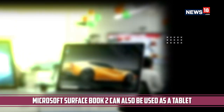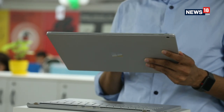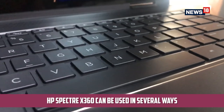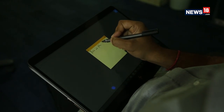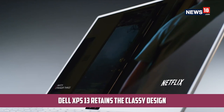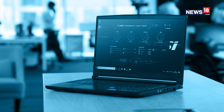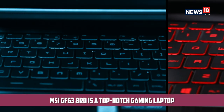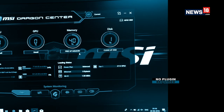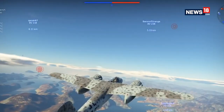The Microsoft Surface Book 2 is the closest a Surface computing device has come to the sheer power of the Apple MacBook Pro lineup, and can also detach the keyboard for use as a tablet. Then there is the excellent HP Spectre X360 with a 360-degree hinge allowing you to use it as a laptop, a tent, display-only, or as a tablet. The Dell XPS 13 retains the very classic design of its predecessors with updated specifications. We also saw the MSI GF63 8RD — a top-notch gaming laptop with excellent specifications priced under Rs 1 lakh, which is a great achievement by itself.